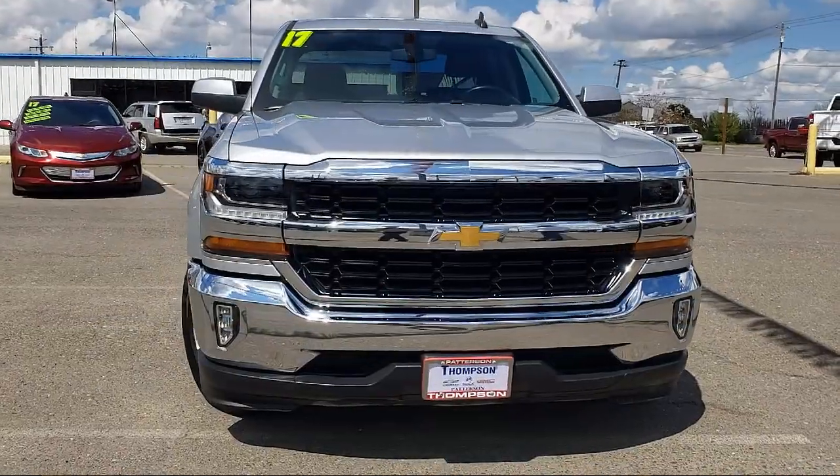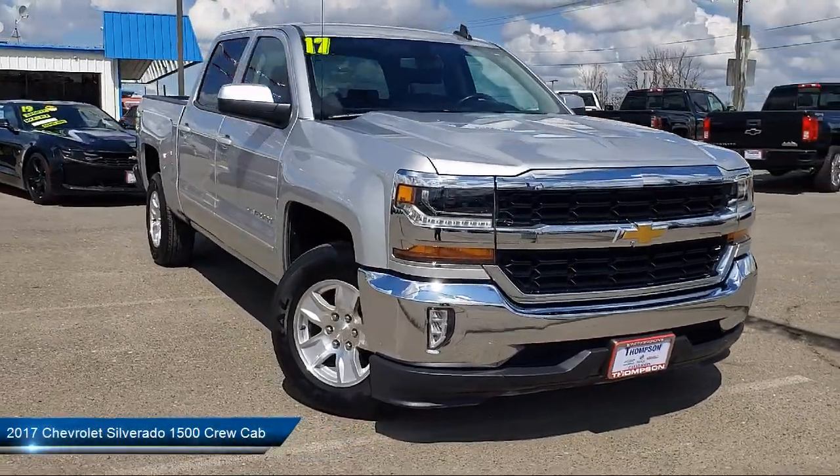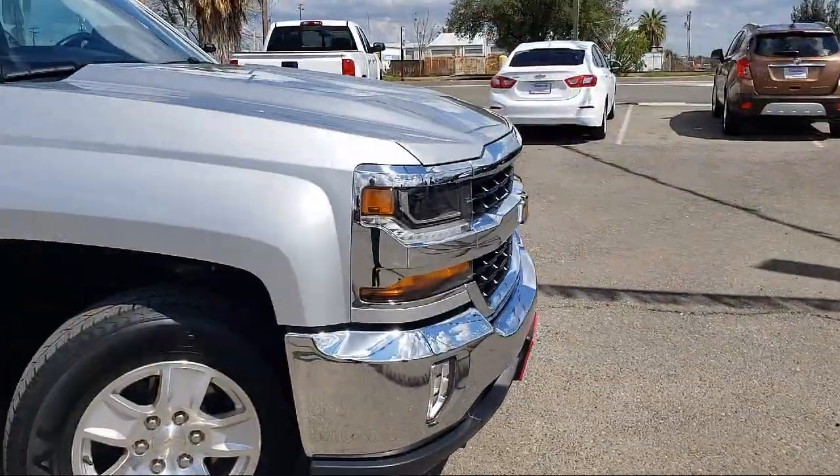It comes equipped with Navigation, OnStar, Sirius XM satellite radio, premium sound system, dual power seats, and Bluetooth smartphone integration.